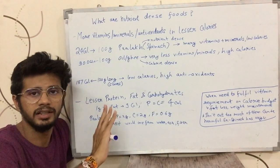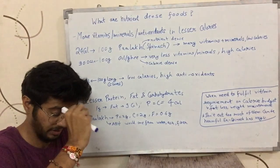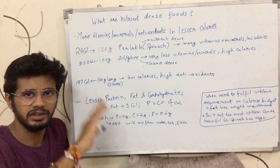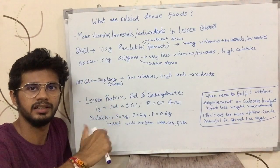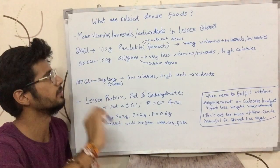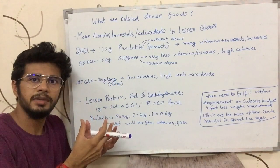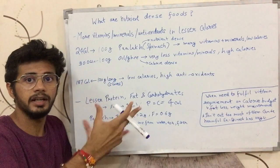I will tell you about antioxidants, vitamins and minerals in the future in more detail. But for example, consider the amount of vitamins, minerals, and antioxidants — a nutrient-dense food will have a lot of all of these.